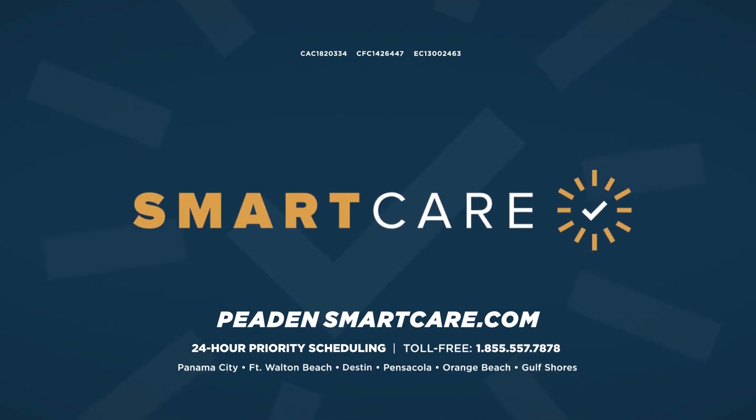Sign up for SmartCare, get 24-7 priority service, discounts and more. Learn more at PedenSmartCare.com.